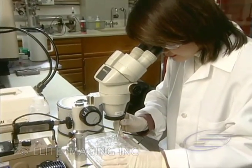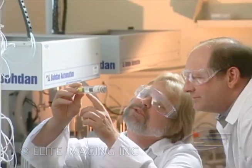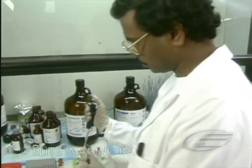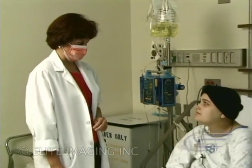Amgen scientists are researching a new generation of erythropoiesis-stimulating hormones. Through ongoing research and evaluation of proteins, scientists are exploring the relationship between the sialic acid content and biological activity of molecules. Their search is designed to improve upon current anemia management.